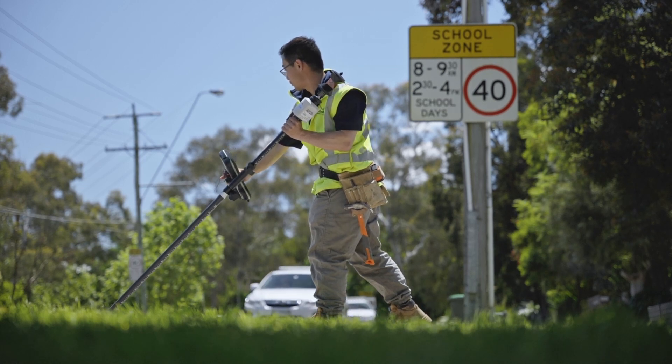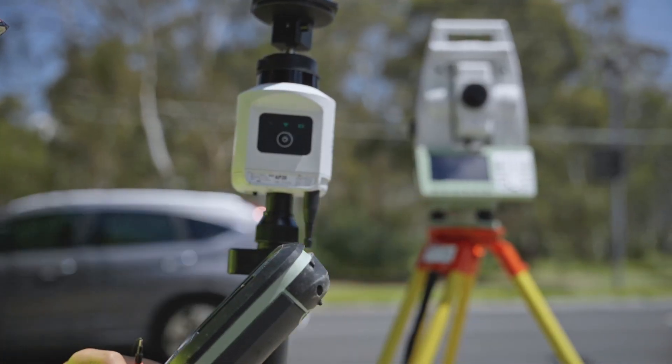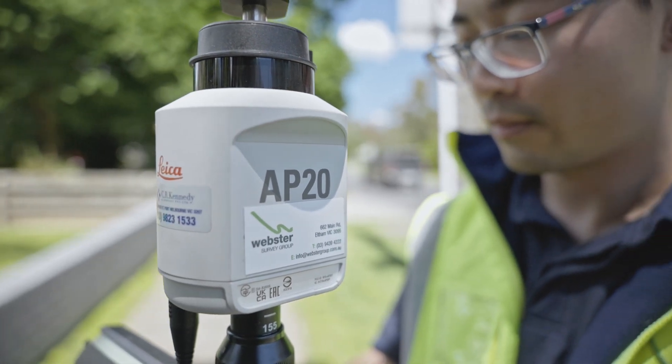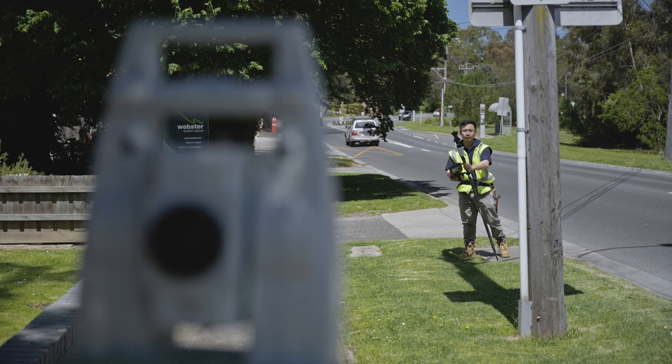We've used the AP20 for different tasks, but where we have found it to be most valuable is for undertaking feature and level surveys. Previously, sending a one-person survey crew and robotic total station to carry out a feature and level survey as opposed to a two-person survey crew always had an element of risk in case obstructions were encountered, such as overgrown vegetation or inaccessible areas. The AP20 eliminates this risk as a one-person crew can generally capture all information needed and acquire this in a shorter timeframe.